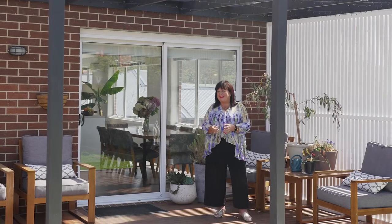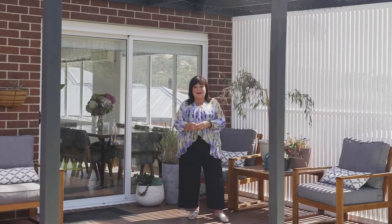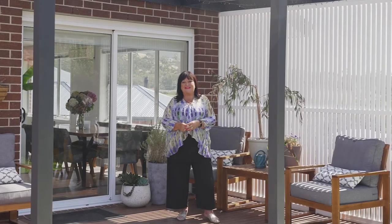So there you have it, it's a gorgeous home and take my word for it, it's not going to last long. I'm Lesley Barker, doing real estate better.